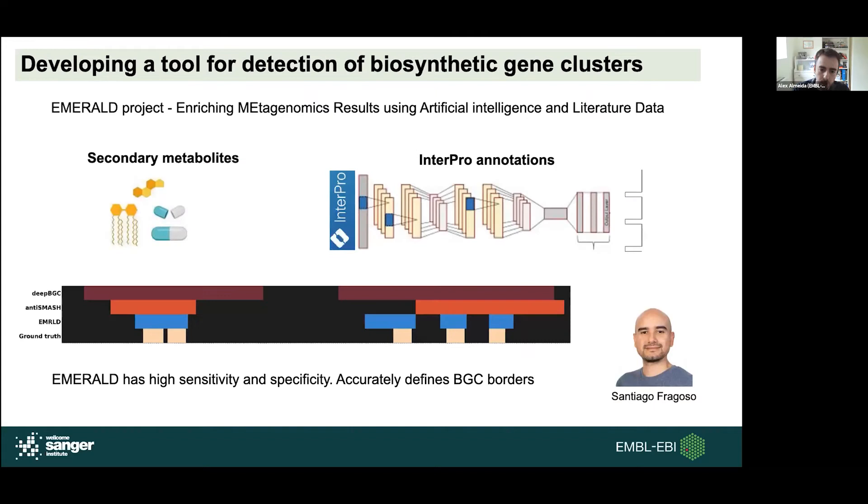Santiago is a software developer in our team who bridges the research and service sides. He works on a project called Emerald, whose idea is essentially to use artificial intelligence to discover novel secondary metabolites in metagenomic data. He's developing a machine learning tool to leverage in-depth annotations such as those present in InterPro to detect biosynthetic gene clusters in metagenomic data and accurately predict their borders. He has benchmarked his tool against antiSMASH and BGC tools and found that Emerald accurately predicts the borders and presence of these biosynthetic gene clusters.